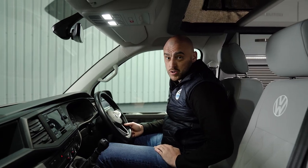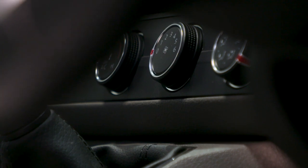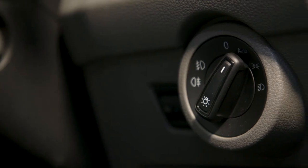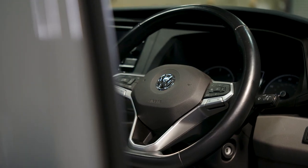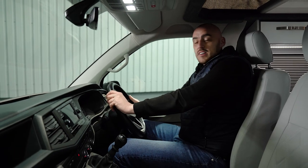So this vehicle is a T6.1 model and like most of the camper vans at Platinum Wave Campers it is the Highline version. It's also a two litre five-speed manual that comes fully loaded with all our favourite toys: aircon, adaptive cruise control, front and rear sensors, heated windscreen and lots lots more.